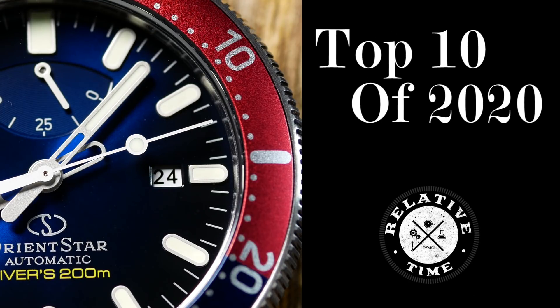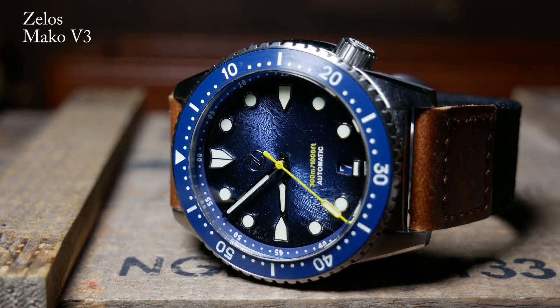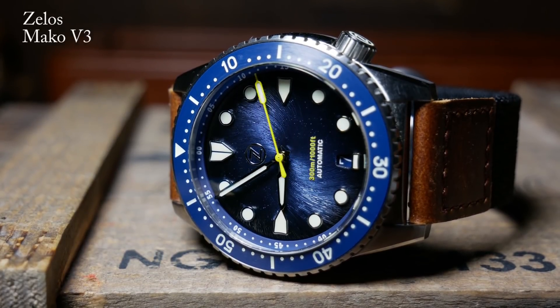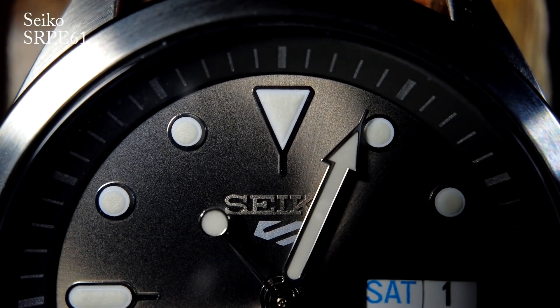Happy New Year! I'm Shane, this is Relative Time, and welcome to 2021! You know, 2020 was a heck of a year, filled with some ups and mostly downs. Yet despite all of that, I got to see a lot of great watches thanks to this channel. I know a lot of you would rather put the entire year in the rearview mirror and never look back, but at the beginning of each year I try to reflect on the best watches of the previous year. So today we're going to take a look at the top 10 watches of 2020.